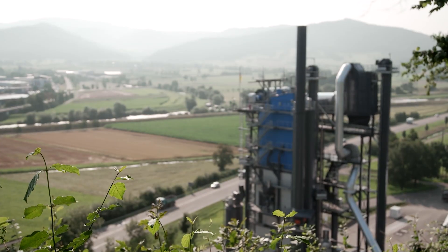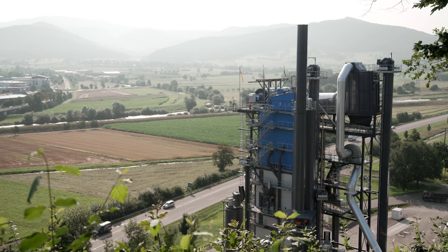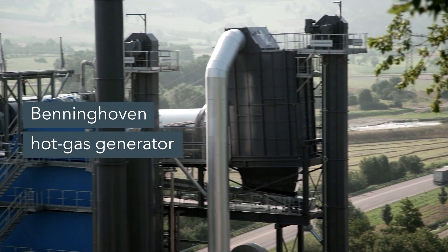In the background we can see an RPP 4000 asphalt mixing plant from Benninghoven with a hot gas generator 220. This means that the plant can heat up 220 tons of recycling material using the hot gas process. The hot gas generator is positioned at the top, and you can see the rotating drum here.